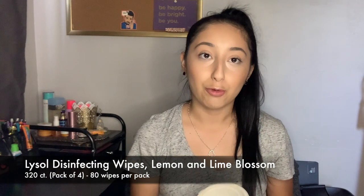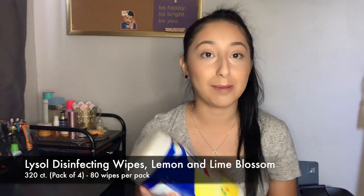The first product I will be sharing are Lysol disinfecting wipes — these are lemon and lime blossom scent, my favorite. These are 80 wipes and come in a pack of four, also available in the link. These are really helpful for when you go to the store or go out — you want to wipe down any surfaces you come in contact with. At home, we use these specifically for wiping down food we buy, just to make sure we're safe.